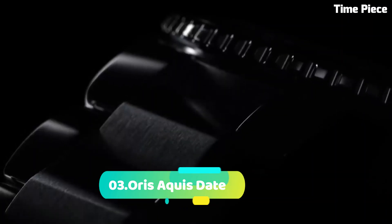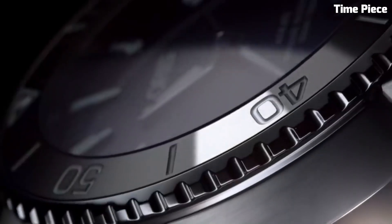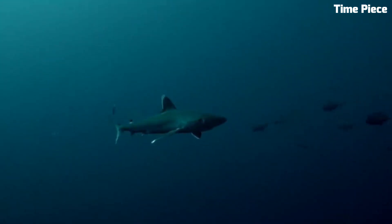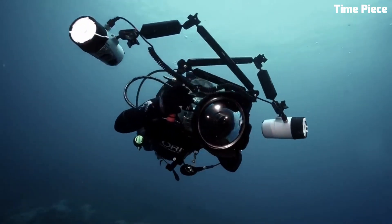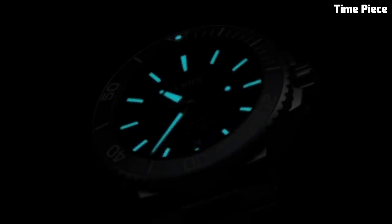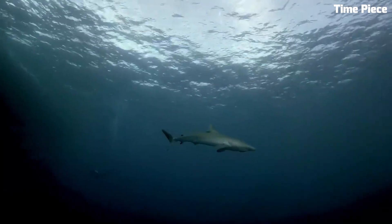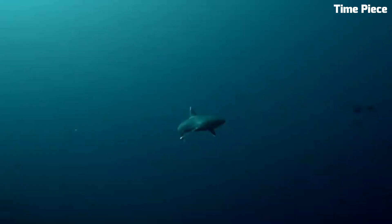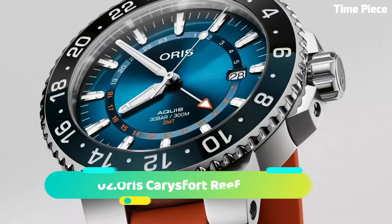Number 3. The Oris Aquis Date is a remarkable dive watch that balances functionality and elegance. Encased in a sturdy 43.5mm stainless steel case, it exudes durability and versatility. The black dial showcases luminescent markers and hands, ensuring excellent readability in various lighting conditions. With a unidirectional rotating bezel and water resistance up to 300 meters, it is a reliable companion for water sports and diving. The stainless steel bracelet offers both comfort and style, making it a perfect choice for active individuals with a taste for refined timepieces.